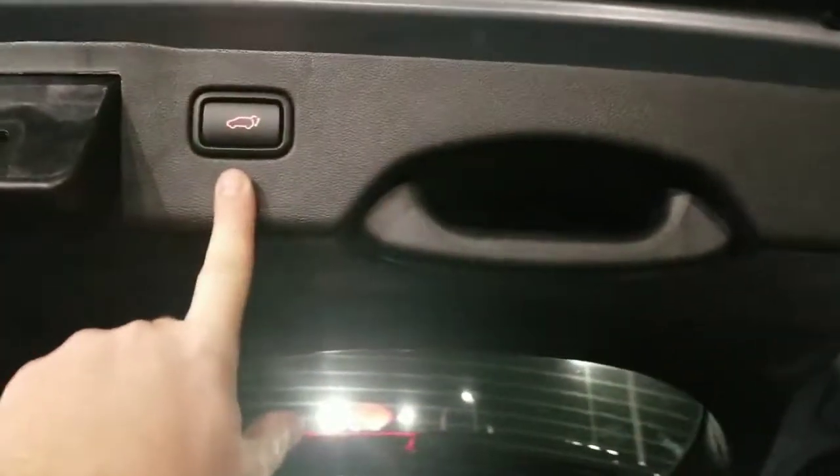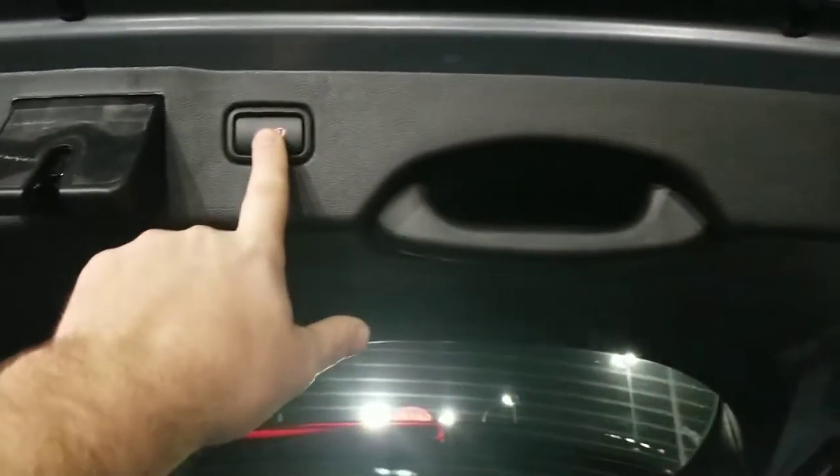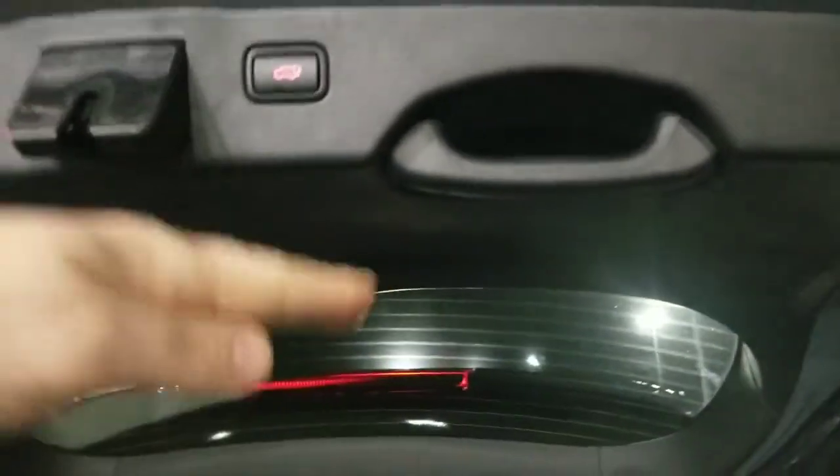This liftgate is memory height adjustable — I can drop it down and hold the button until it beeps, and it'll only go up to that height from then on, if you'd like. The locks work great so we'll use the proximity entry. It's rather dark in here, so let's go to the front because we can open up that panoramic sunroof.